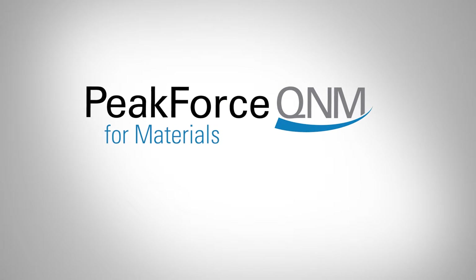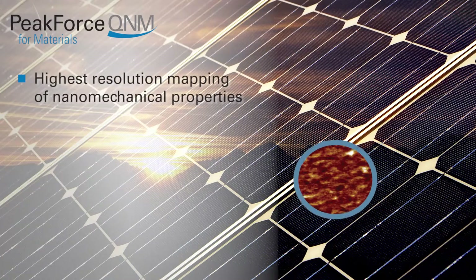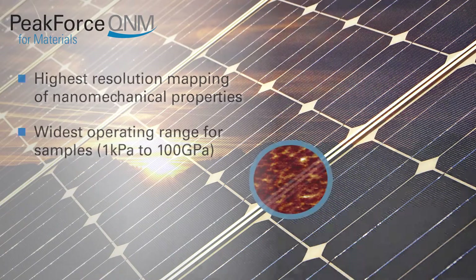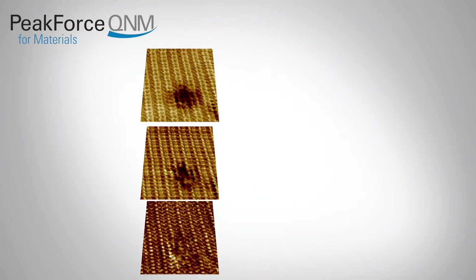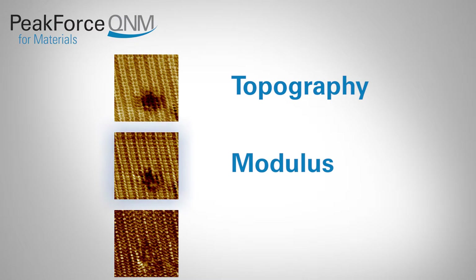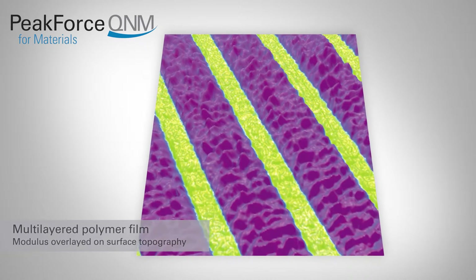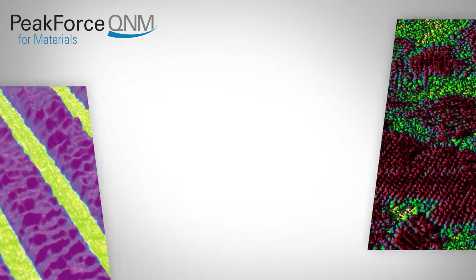Bruker's peak force QNM mode for materials characterization utilizes peak force tapping technology to map and distinguish between nanomechanical properties, including modulus, adhesion, dissipation, and deformation, while simultaneously imaging sample topography at atomic scale resolution. The quantitative data produced can help researchers answer the critical question of what materials they are seeing in their topographic images.